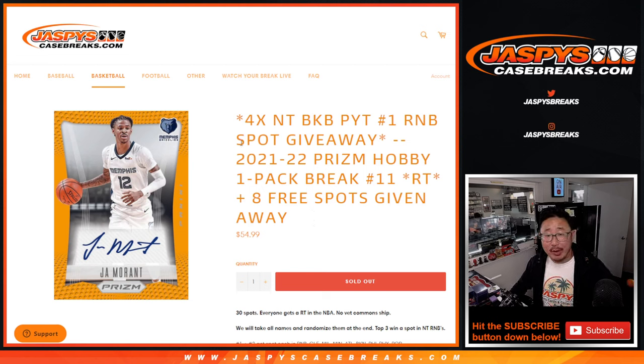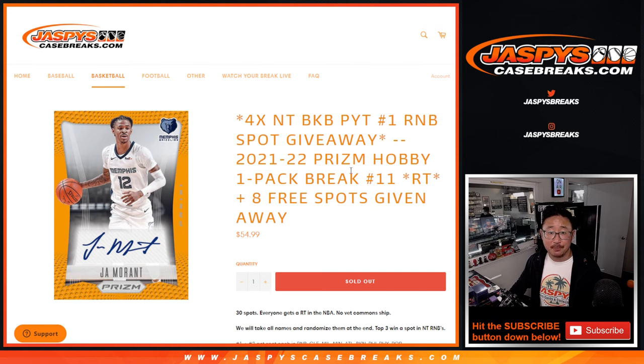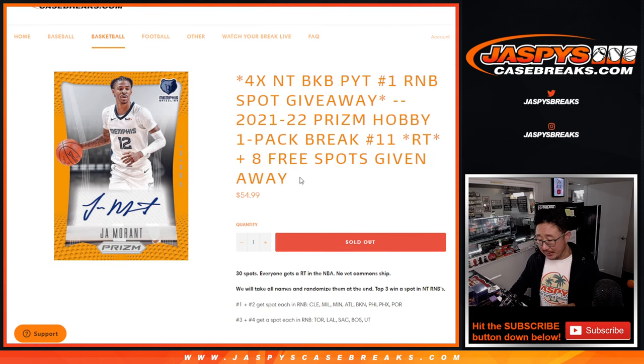Hi everyone, Joe for JazVeatsCaseBreaks.com. We're marching closer and closer to our first National Treasures basketball break. We've got a filler for those random number blocks, so we've got to do this break, and we're giving free spots within the pack itself.